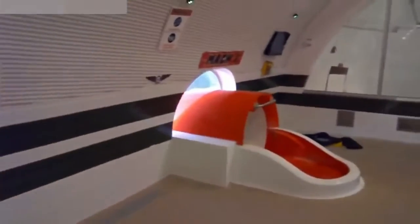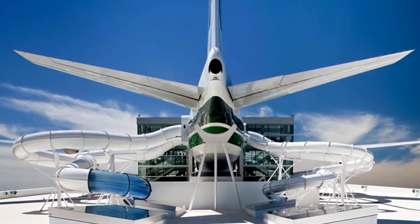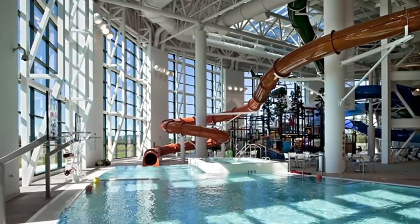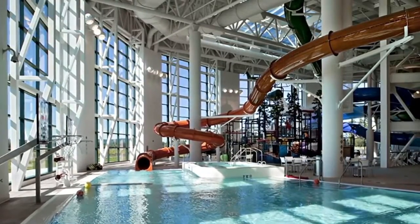Number 4. Have you ever wanted to slide down a Pan Am Boeing 747? Well now you can, if you go to the Evergreen Wings and Waves waterpark in McMinnville, Oregon. What makes this waterpark so cool is that inside the belly of a Boeing 747 you'll be met with a series of slides. All of them have different speeds and lengths but they all look pretty fun. The coolest thing about all this is that you're literally going down a waterslide out of the side of a plane — where else are you going to be able to do that?